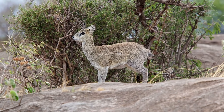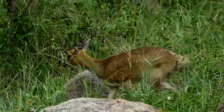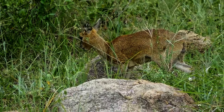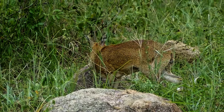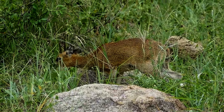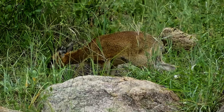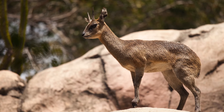Klipspringers are small, standing about 17 to 24 inches tall at the shoulder and weighing between 8 and 18 kilograms. Despite their diminutive size, they possess powerful hind legs that allow them to leap up to 25 feet in a single bound.